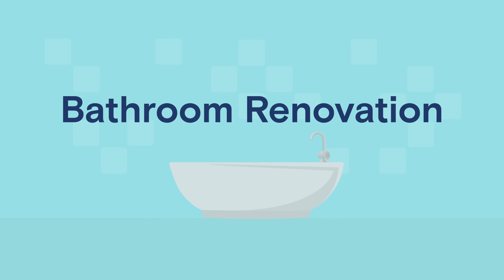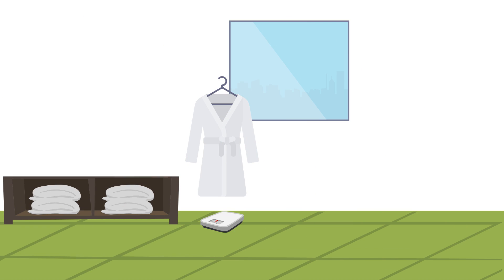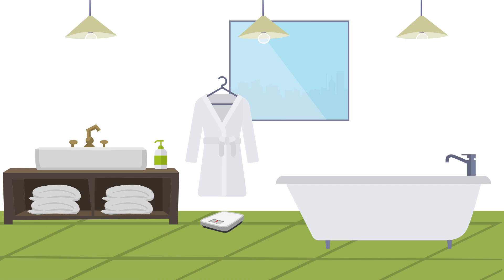Another area to consider renovating are your bathrooms. Dated looking bathrooms make a home look and feel older. As with the kitchen, focus on high visibility items like the vanity, lighting, shower, or tub.